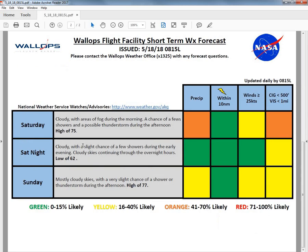Looking ahead to the forecast for Saturday and Sunday, we are going to see cloudy skies continuing, especially for the morning hours of Saturday, with areas of fog during the morning. We will see a chance of a few showers and a possible thunderstorm during the afternoon with a daytime high of 75 degrees. For Saturday night, cloudy with a slight chance of a few showers during the early evening hours and cloudy skies continuing through the overnight hours with a low of 62.